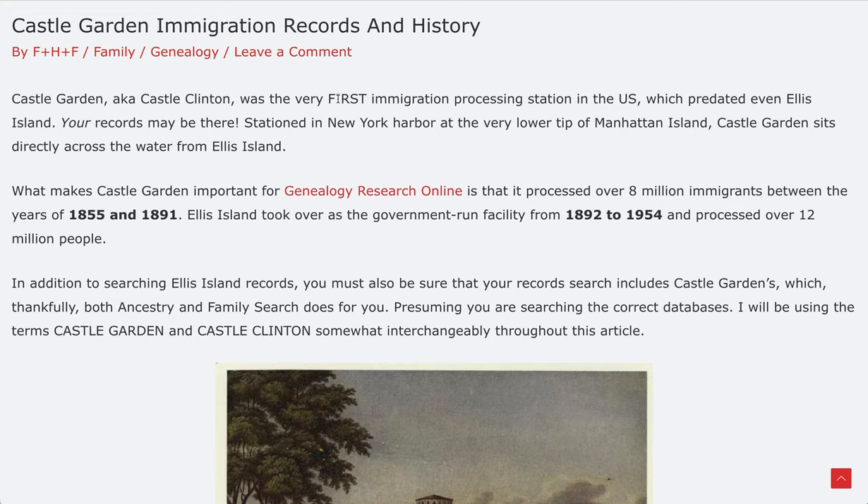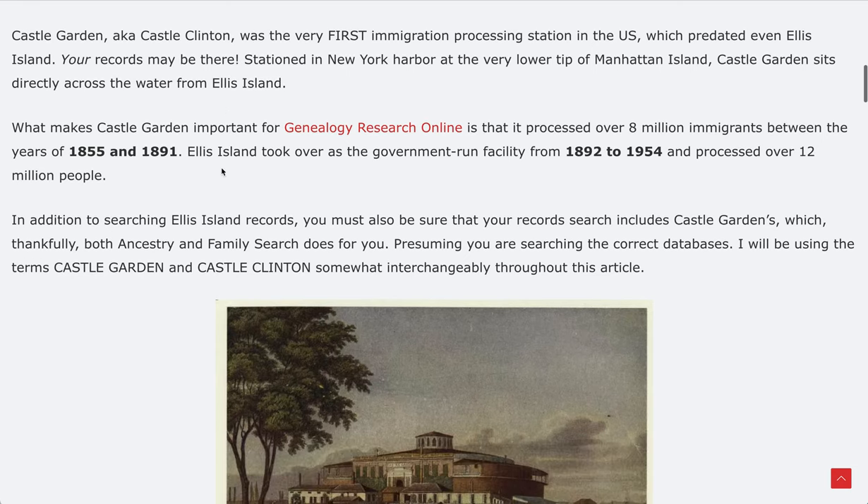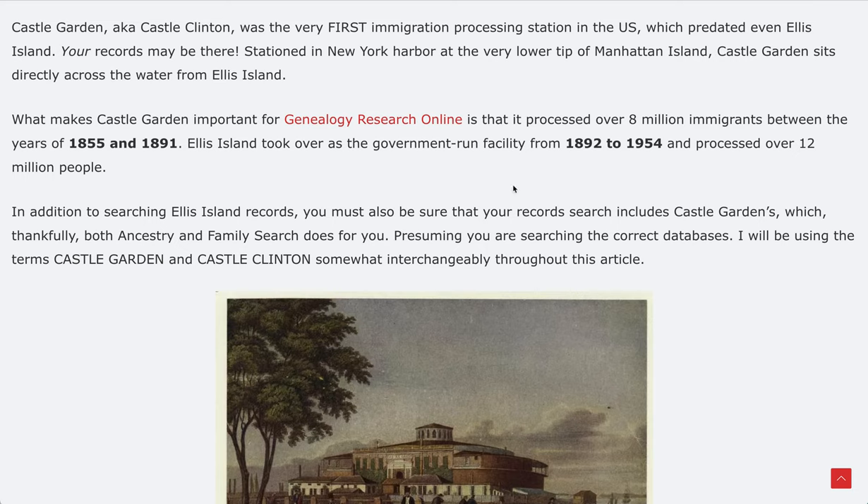Your records may be there, which is why it's super important if you're researching ancestors who came through the port of New York between 1855 and 1954 — that's almost 100 years. It is situated in New York Harbor at the very lower tip of Manhattan Island, kind of across the bay from Ellis Island. Castle Garden processed over 8 million immigrants between the years of 1855 and 1891. Eight million people passed through Castle Garden — it is not something inconsequential to our research.